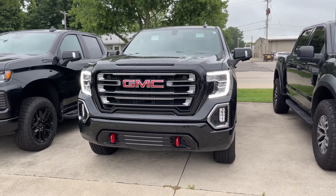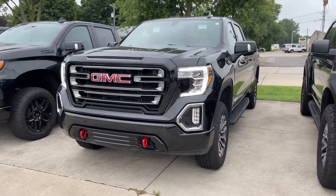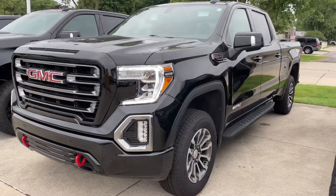Scott here with Terry Hendricks Ford. I'm going to do a quick walk around of our 2021 GMC Sierra AT4 for you — getting you outside and inside.